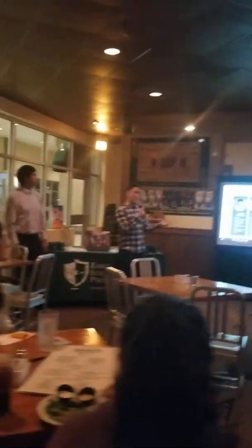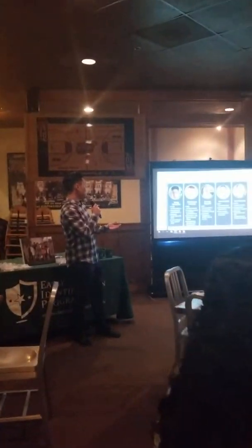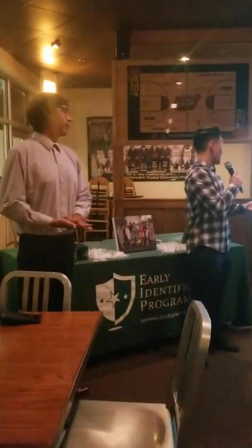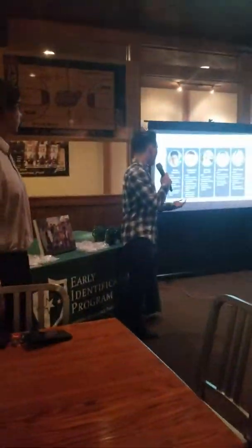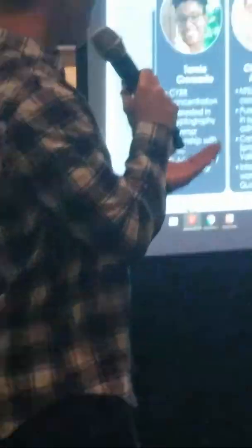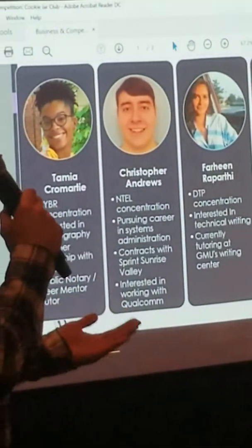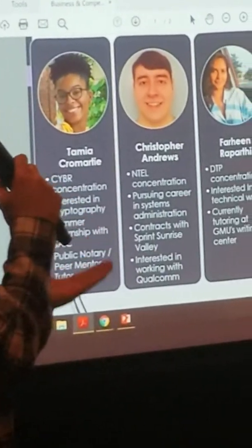On the left is Tamia, our team leader. She has a cybersecurity concentration and is interested in cryptography. She had a summer internship with SAIC and is a public notary and peer mentor. Then we have Chris, who is a network and telecommunications concentration, pursuing his career in systems administration, and he contracts with Sprint Sunrise Valley.